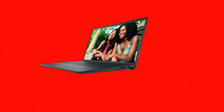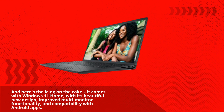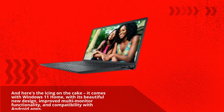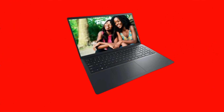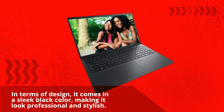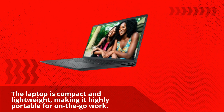Here's the icing on the cake — it comes with Windows 11 Home, with its beautiful new design, improved multi-monitor functionality, and compatibility with Android apps. It's a user-friendly operating system that's perfect for both work and play. In terms of design, it comes in a sleek black color, making it look professional and stylish. The laptop is compact and lightweight, making it highly portable for on-the-go work.